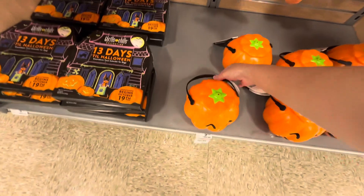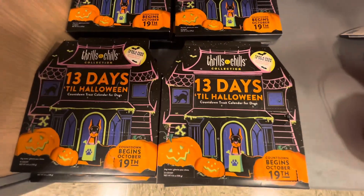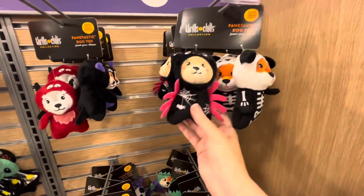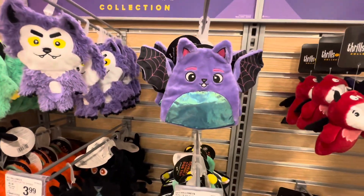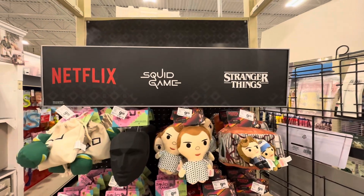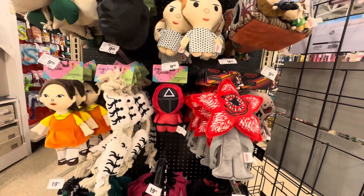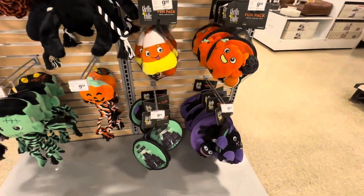I think this is a treat bucket. This is a countdown treat calendar. Oh, I think this is a treat.